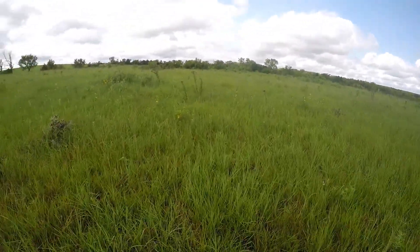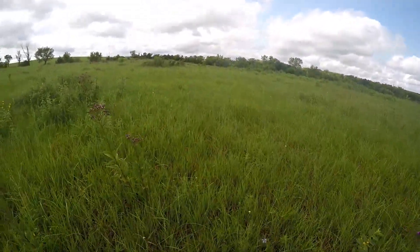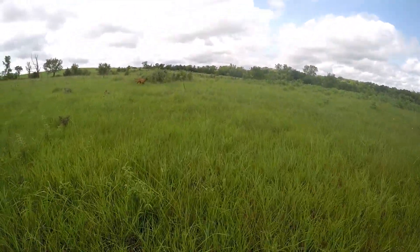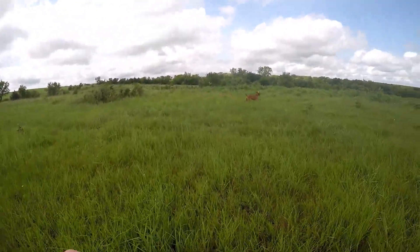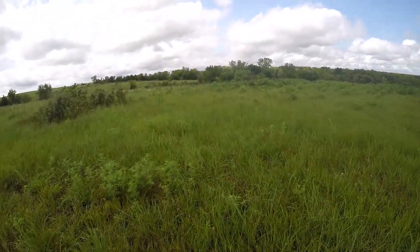Now we're taking all the dogs to the pond because it's a little hot out. We're going to let them cool off in here — it's one of their favorite activities, jumping in the water and swimming around and chasing each other.